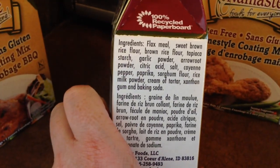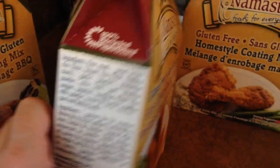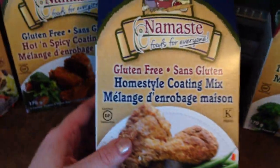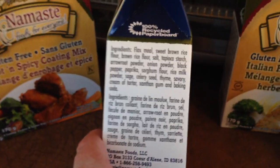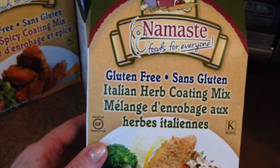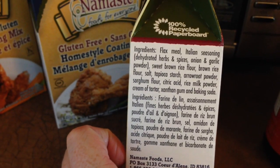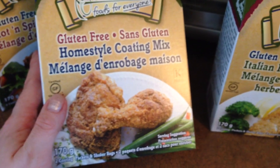The hot and spicy coating's ingredients are right there — it's just brown rice flour and a bunch of seasoning. Then this one is just the home style. And then this one sounds delicious too — it's the Italian Herb Coating Mix. These were $5.29 a piece, but I didn't really think that was too bad.